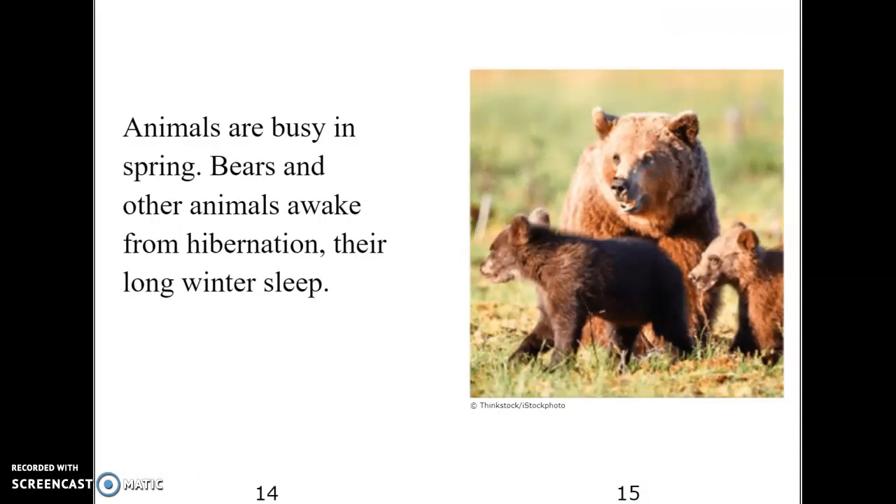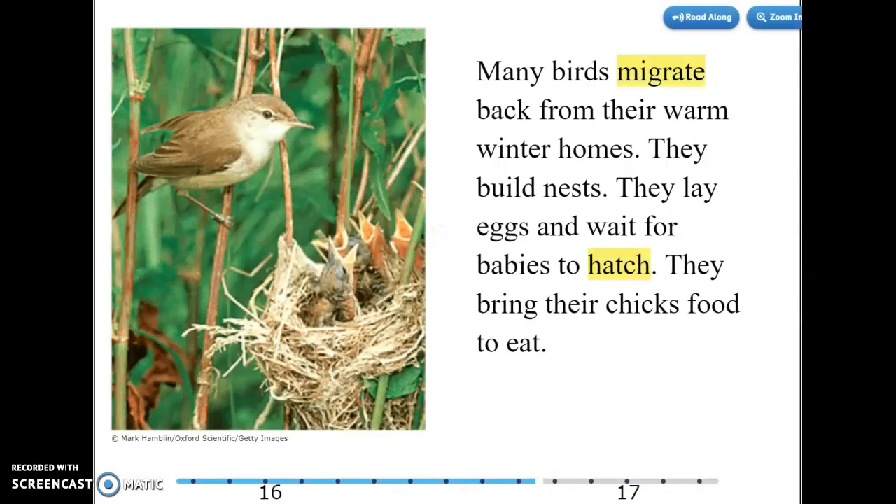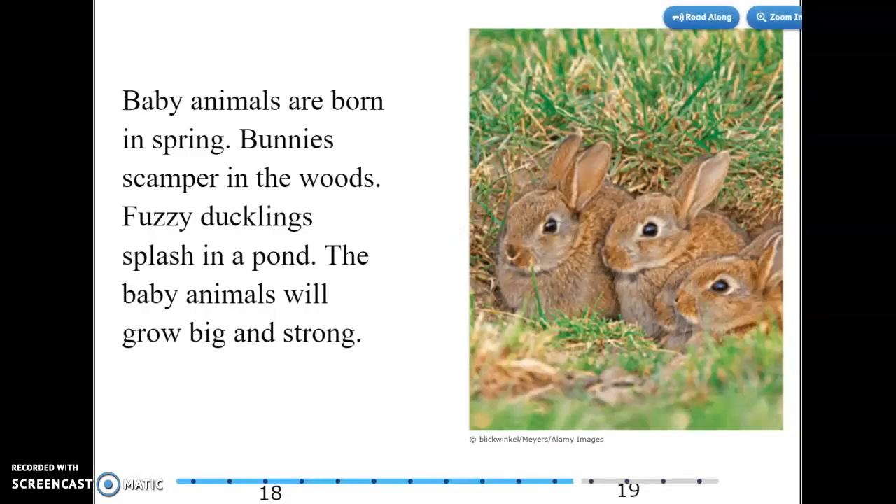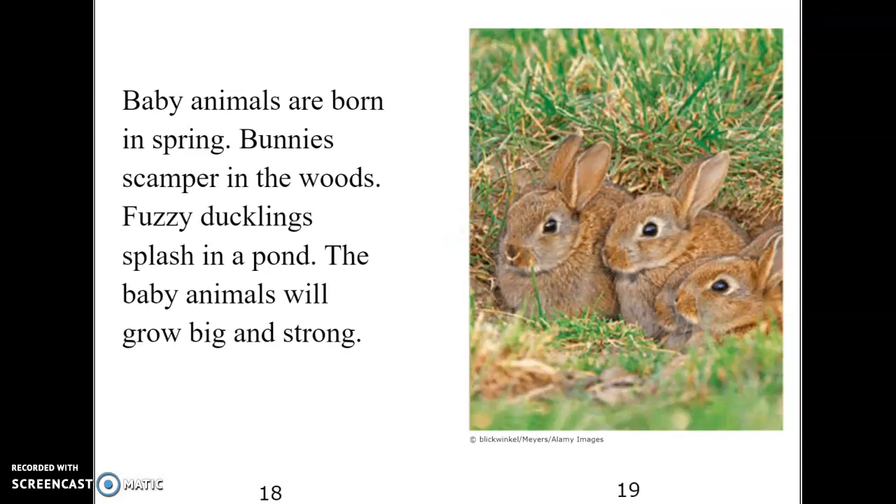Animals are busy in spring. Bears and other animals awake from hibernation — their long winter sleep. Many birds migrate back from their warm winter homes. They build nests, lay eggs, and wait for babies to hatch. They bring their chicks food to eat. Baby animals are born in spring. Bunnies scamper in the woods. Fuzzy ducklings splash in a pond. The baby animals will grow big and strong.